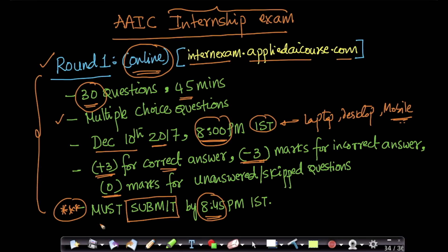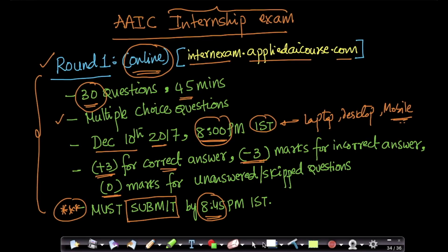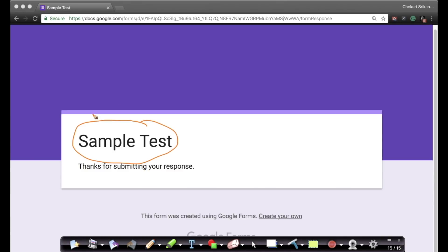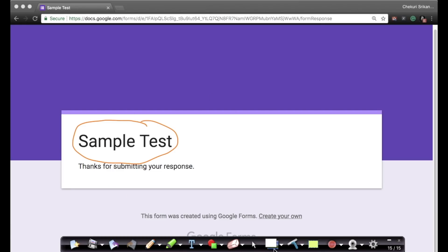For those preparing for both rounds, please prepare core data structures and algorithms — especially for round one. Round two consists of general-purpose programming questions mostly involving data structures and algorithms, and you can write in any language of your choice. Please spend time taking the sample test to get a flavor of the question types and understand the interface for round one.